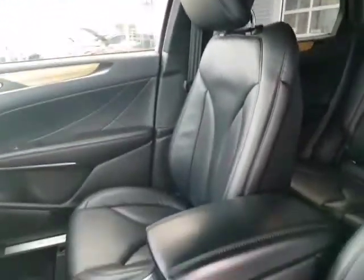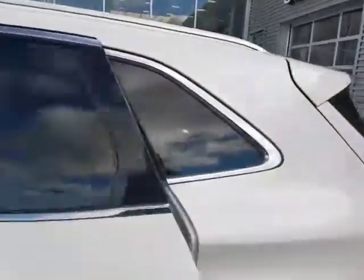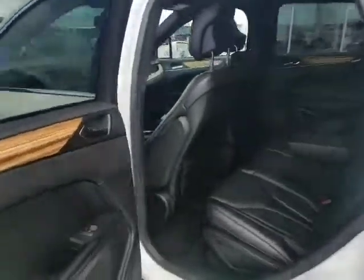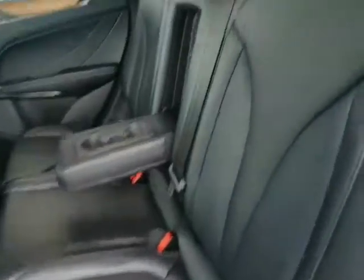Immaculate leather interior — no rips, no tears, anything like that — in amazing shape. You've got tinted windows in the back here. Getting that wood grain, nice finish. Beautiful leather interior.